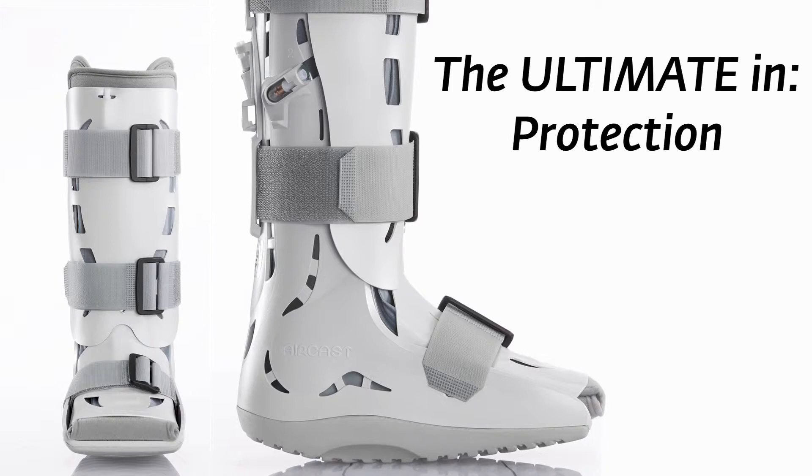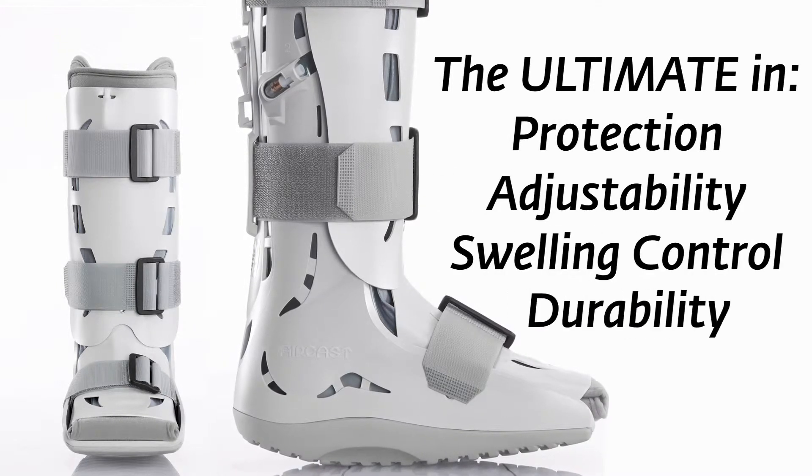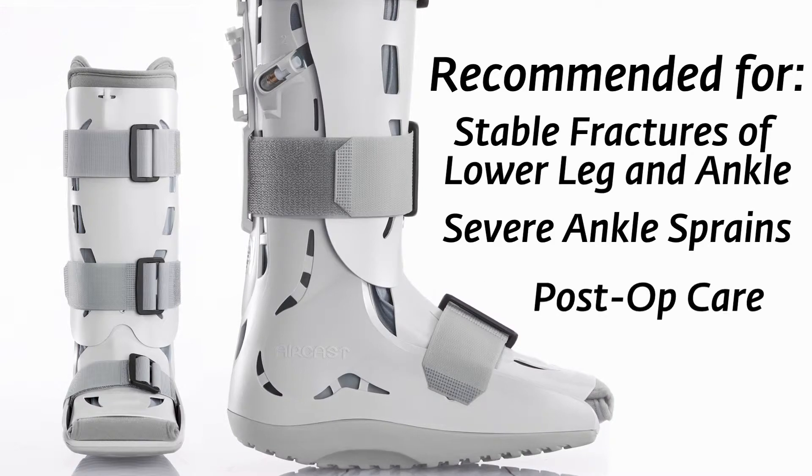The XP Walker Extra Pneumatic provides the ultimate in protection, adjustability, swelling control, and durability. It is recommended for stable fractures of the lower leg and ankle, severe ankle sprains, and post-op care.